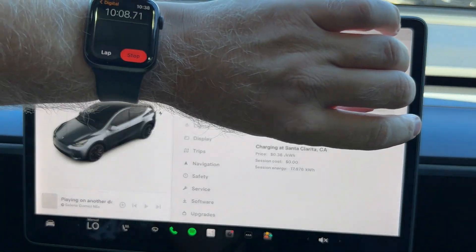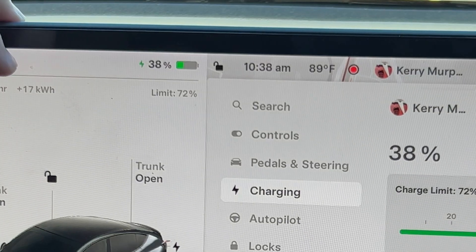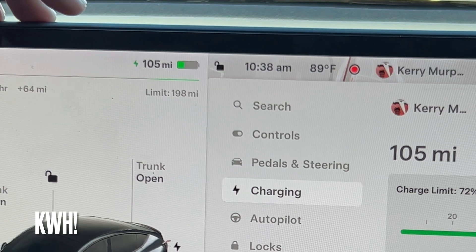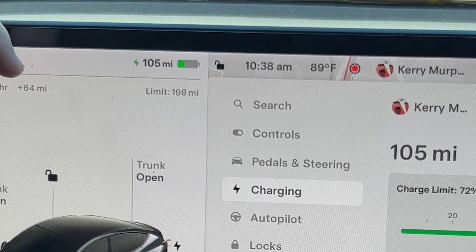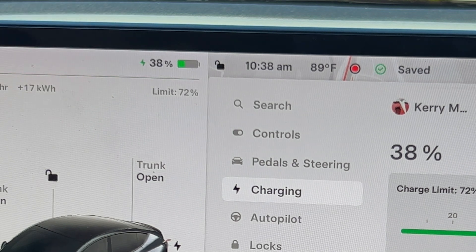We just hit the 10-minute mark — 10 minutes, 10 seconds. We have added 17 kilowatt-hours and we have 105 miles. So we've added 64 miles in 10 minutes.